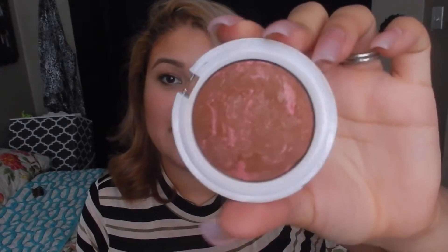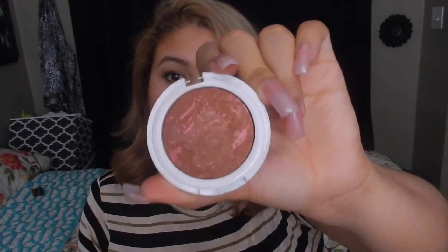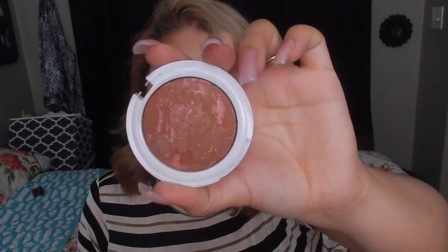This is a bronzer-blush in the color Bombshell by Hard Candy, and I am obsessed with it. I absolutely love it — it gives the most beautiful sheen to your cheeks and I think it looks beautiful on all different skin tones.